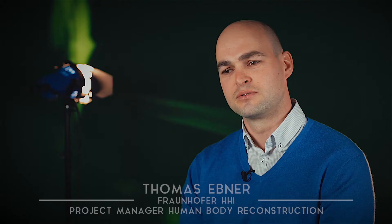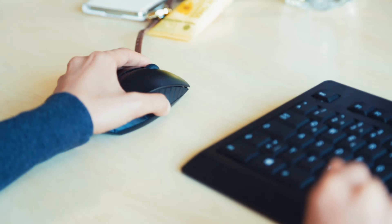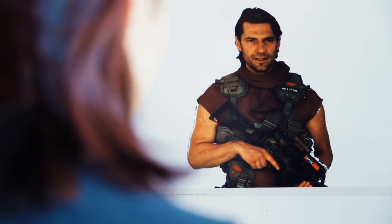In contrast to computer-generated and animated avatars and virtual characters, real persons can be represented in a natural and authentic way.